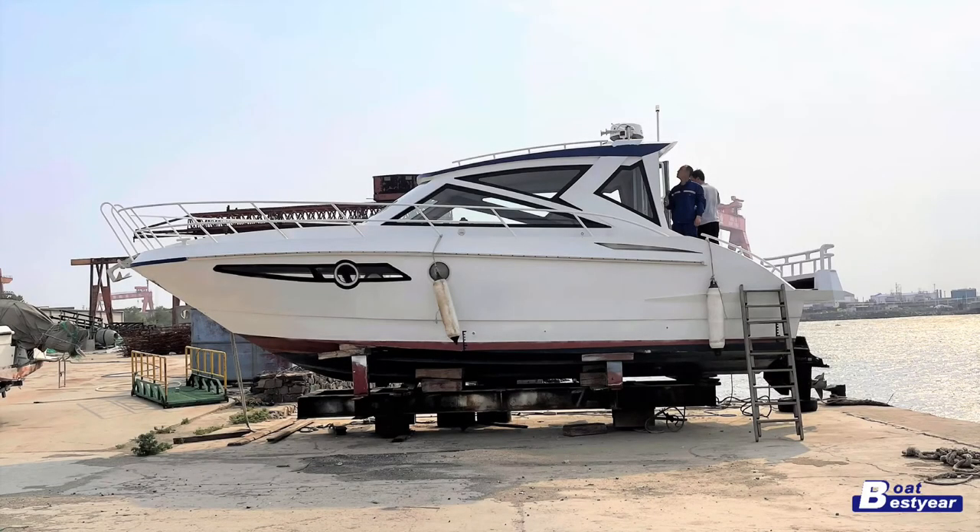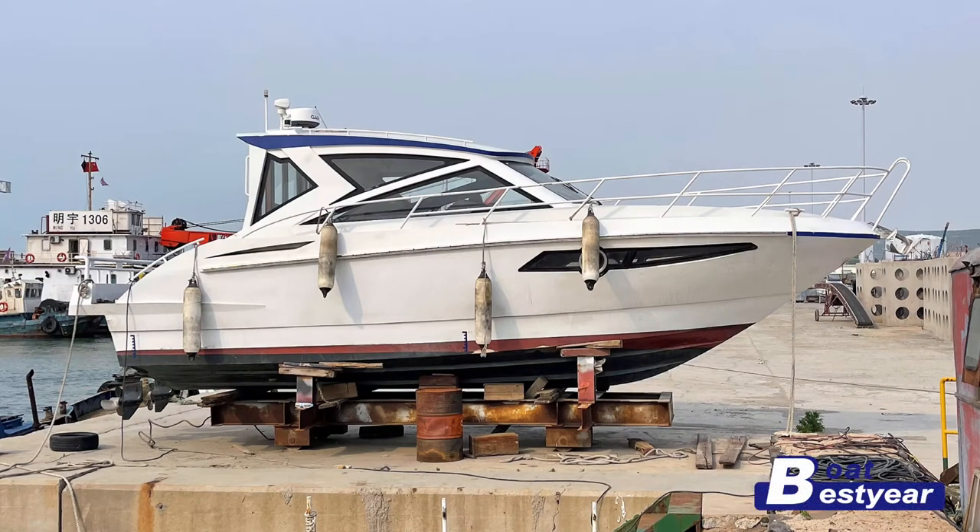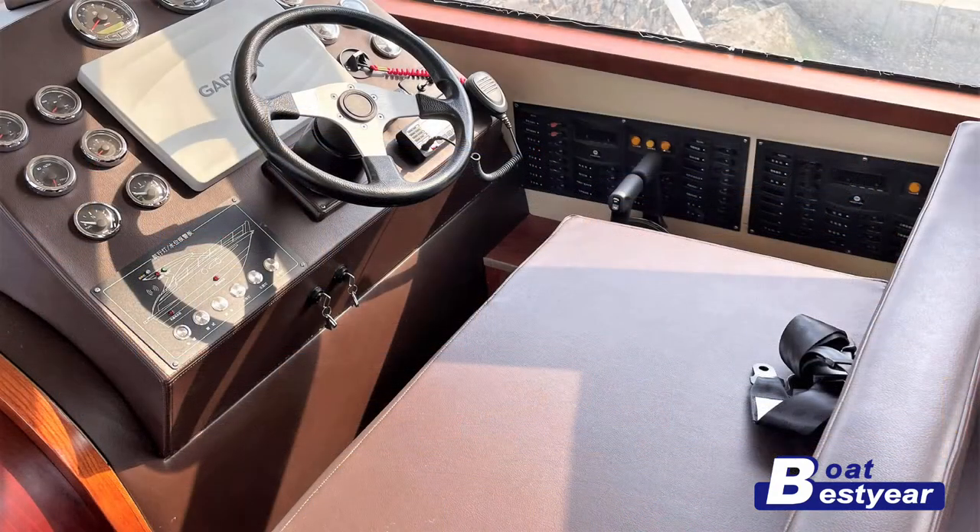Hello my friends, welcome back to Investor Boats YouTube channel. Today's tour features this beautiful sporty looking 34 feet aluminum sport yacht. The hull and upper structure are both made in pure marine grade, highest grade possible aluminum, allowing it to travel very fast and nimbly on water.